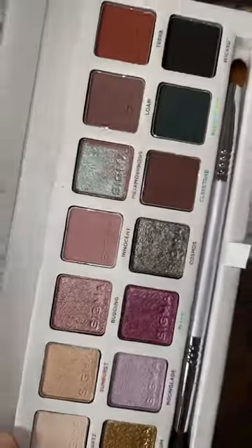I am literally shook over this eyeshadow palette — let me show you, it is so so pretty. I'm going to be doing a lot of lighter makeup on the cruise. I love Sigma shadows; the makeup is so pretty.